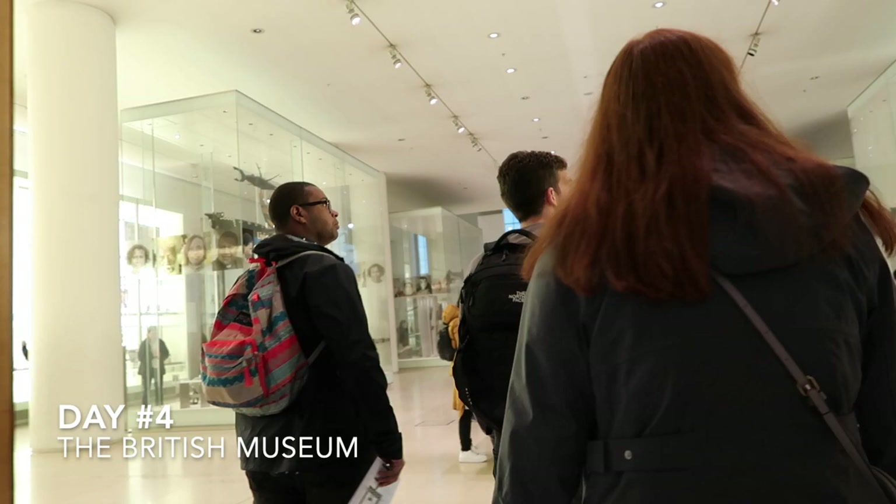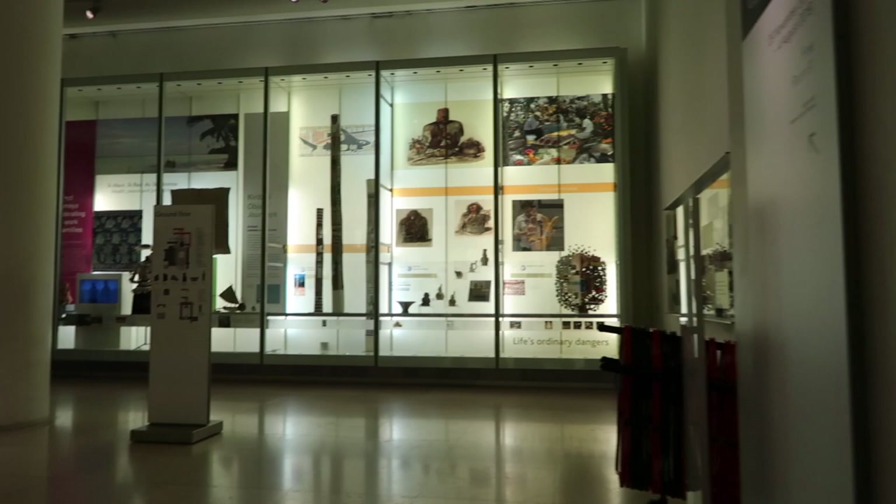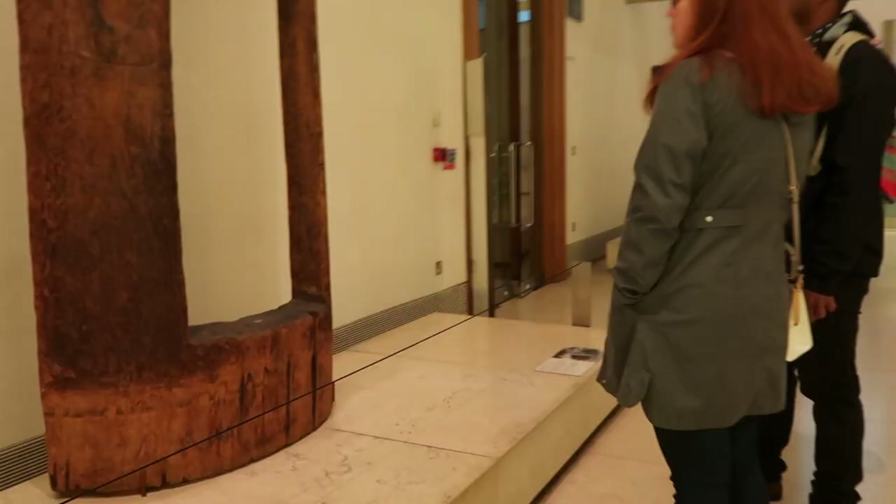When you enter the museum, you're taken into room 24. At the time we went, they had a gallery called Living and Dying, which basically explores how people across the globe get through life and experience death.